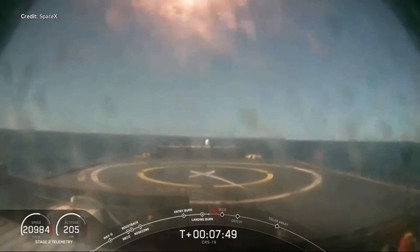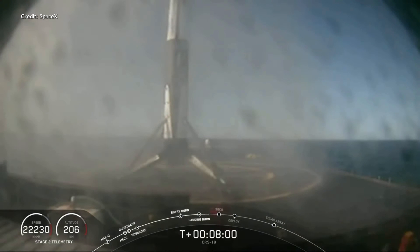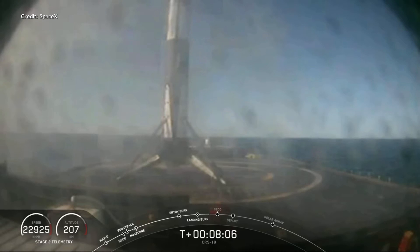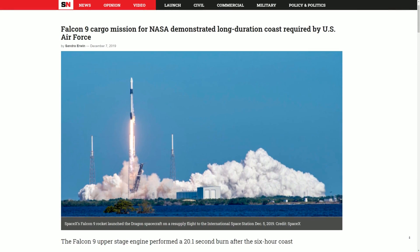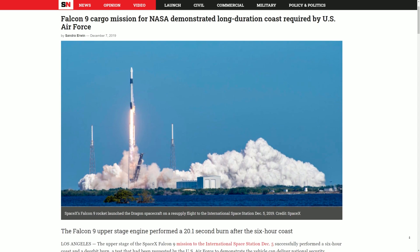In last week's video I talked about it being unusual for the Commercial Resupply Service mission to be landing on a drone ship. In the case of CRS-19, which landed on the drone ship 'Of Course I Still Love You', there were a number of questions around why this ocean landing was required. We covered the news that the second stage needed more performance for thermal testing during the deorbit burn around six hours after being released from the Dragon. The second upper stage did indeed perform a six-hour coast phase followed by a successful deorbit burn.